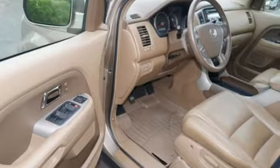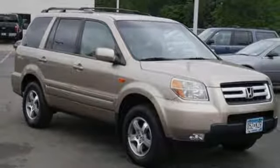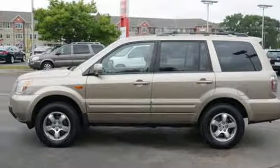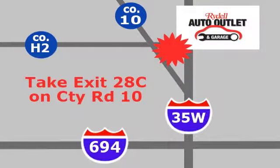Get everything you want plus everything you need. This Pilot is priced to sell and won't be here long. Come in today and take it for a test drive. Your satisfaction is our goal. We are conveniently located at 2375 County Road 10 in Moundsview, Minnesota.